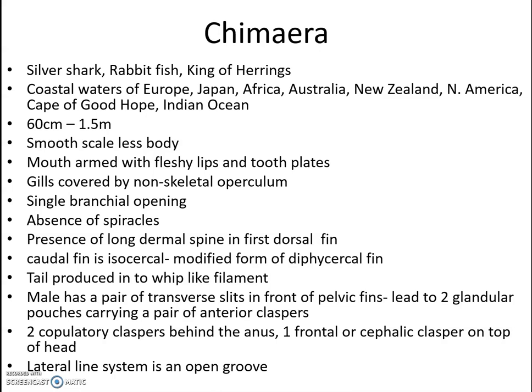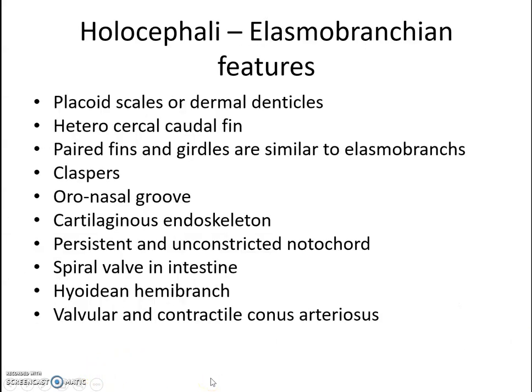In males, there are a pair of transverse slits in front of the pelvic fins, leading to two glandular pouches carrying a pair of anterior claspers. Two copulatory claspers are seen behind the anus, and one frontal or cephalic clasper is present on top of the head. The lateral line system is present in open grooves on the body.